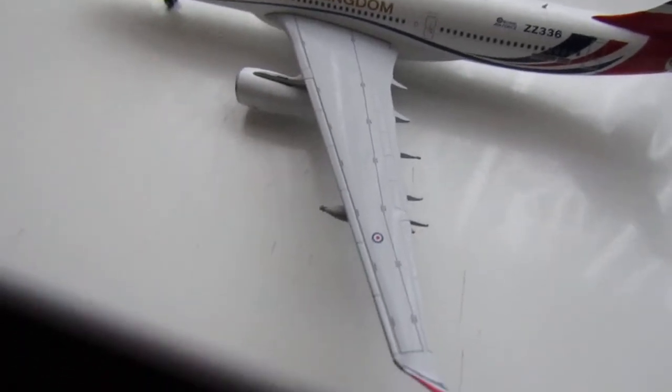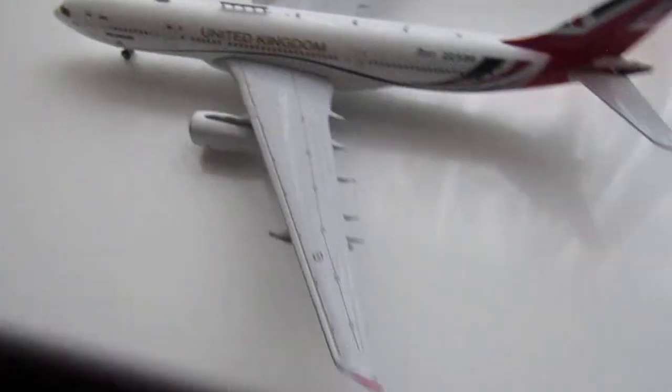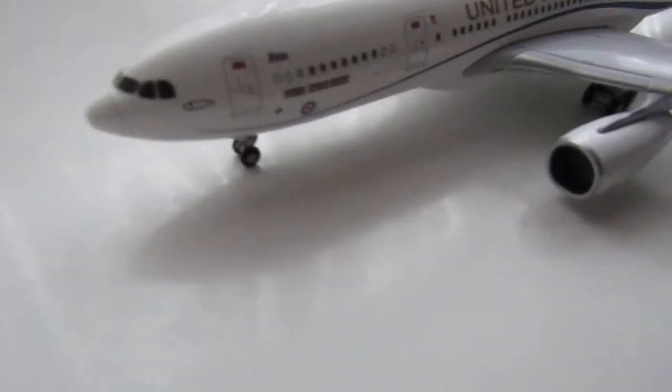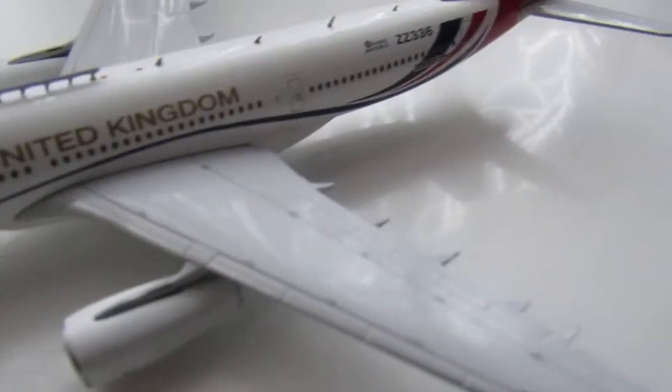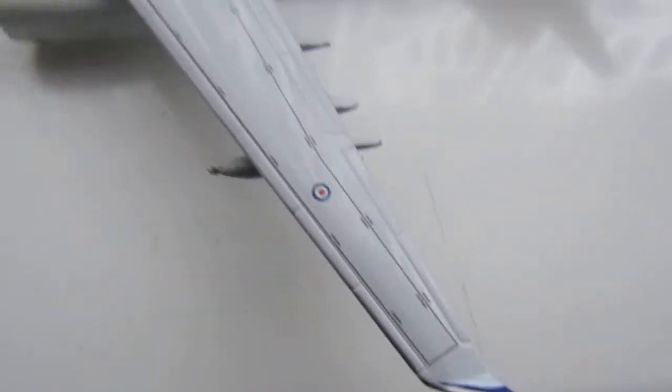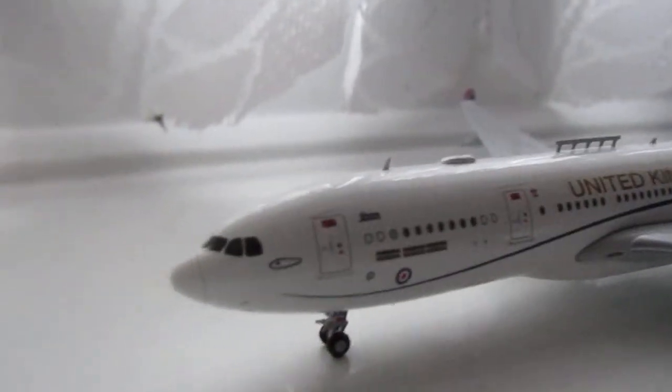This model is an absolute beauty — I absolutely love it, amazing detail. There was only one in my local model shop, which my last video was about.